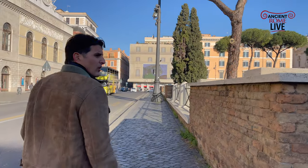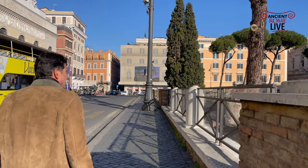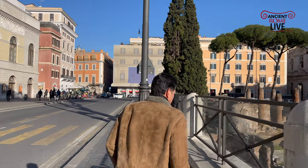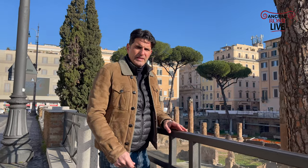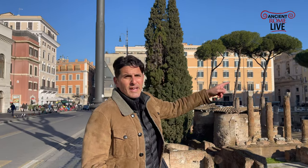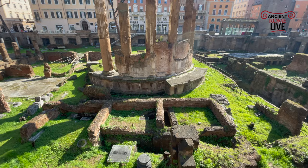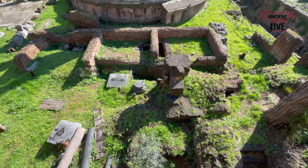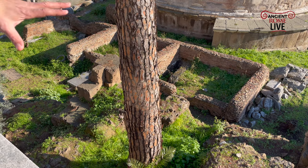It's a beautiful day in Rome in January, the sun is out. We can step right up here. And underneath this pine tree right here, here are some of the remains of the walls that belong to the Curia where Julius Caesar himself was assassinated.